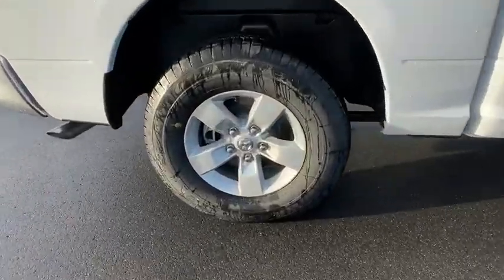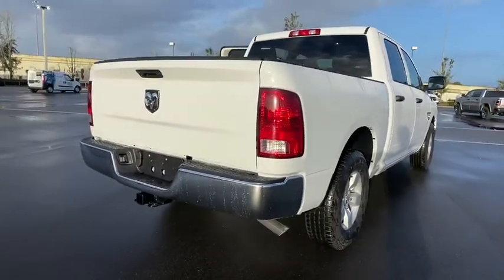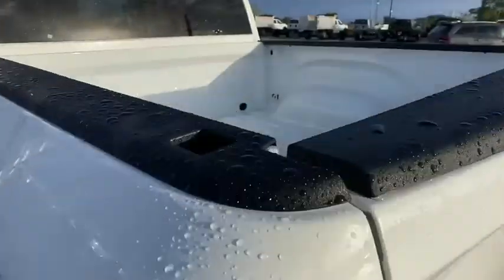Here are some of this vehicle's great options: backup camera, tow hitch, anti-lock braking system, traction control, stability control, adjustable steering wheel, power steering, four-wheel disc brakes, auto-dimming rear-view mirror.